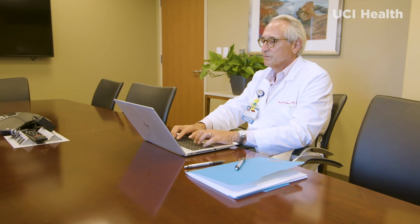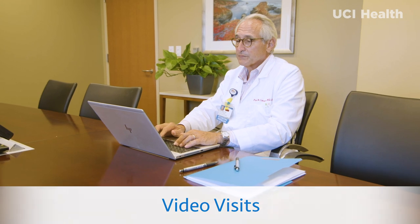If you would rather speak with your physician from the comforts of home, UCI Health now offers video visits. Please inquire while making your appointment to see if video visits are offered by your provider.